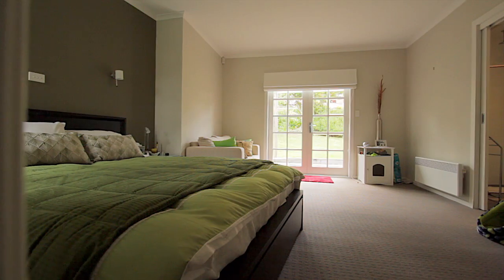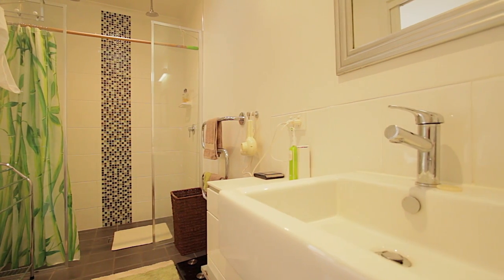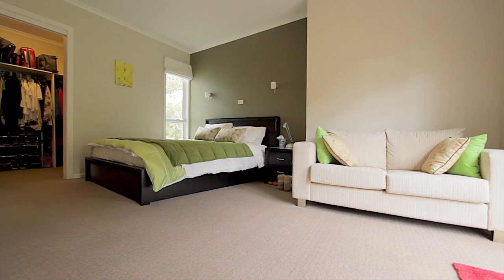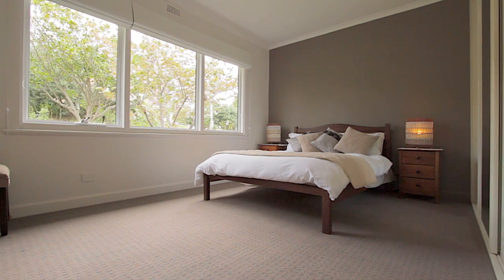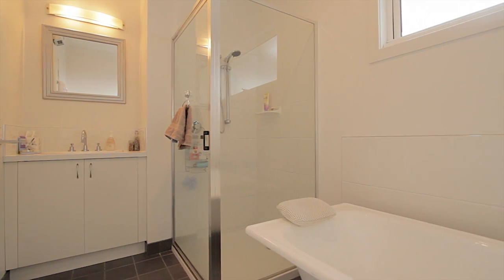Upstairs is also home to a huge main bedroom with a generous ensuite and large walk-in wardrobe, along with three other bedrooms, all with built-in storage, and a main bathroom that's neatly presented featuring a clawfoot bath.